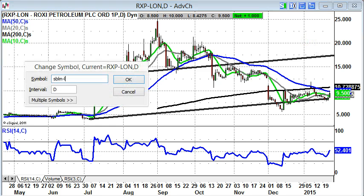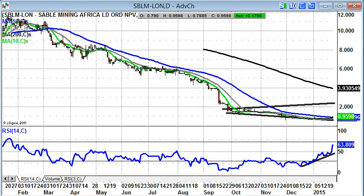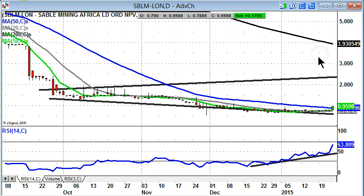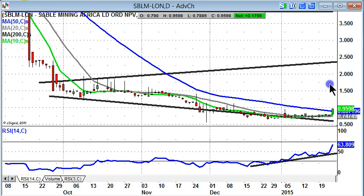Finishing off with Sable Mining, here we see the rather painful-looking perspective of the last six to eight months — a painful breakdown for the shares from 10 pence plus at the beginning of last year. But there is some encouragement here. As with Enquest, the 50-day moving average is key in terms of extended downtrends, and it looks like Sable Mining is actually going to break its 50-day line on a sustained basis.